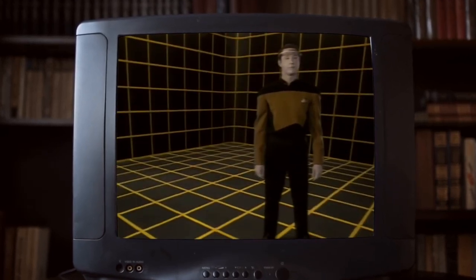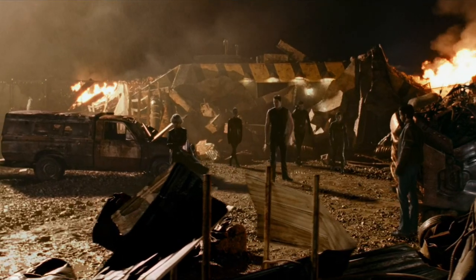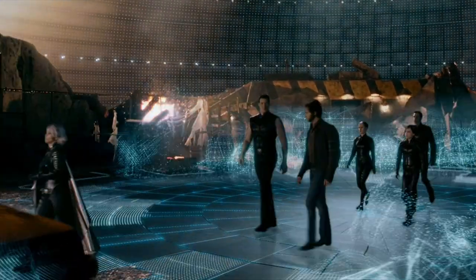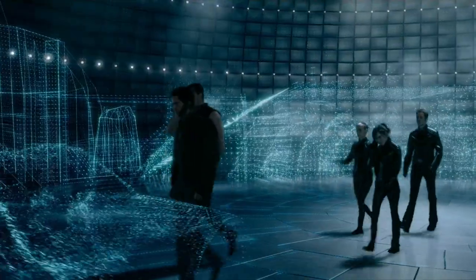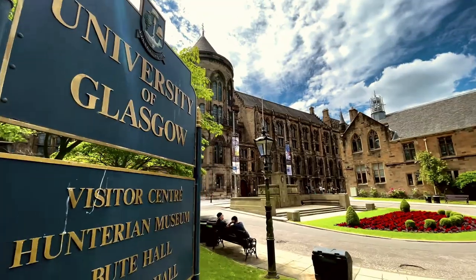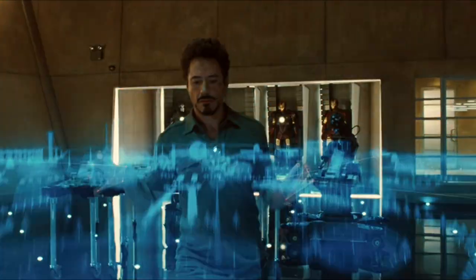Star Trek and X-Men brought us our first look into holographic projections of the environment that you can physically touch and interact with. That's only been in television and comics. Actually, holograms just got leveled up — engineers working at the University of Glasgow are in the development of creating AeroHaptics.